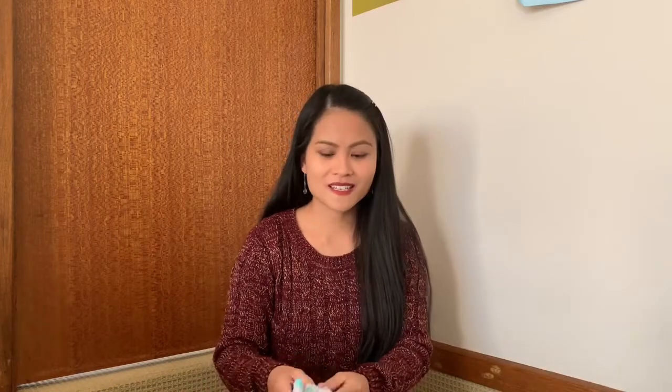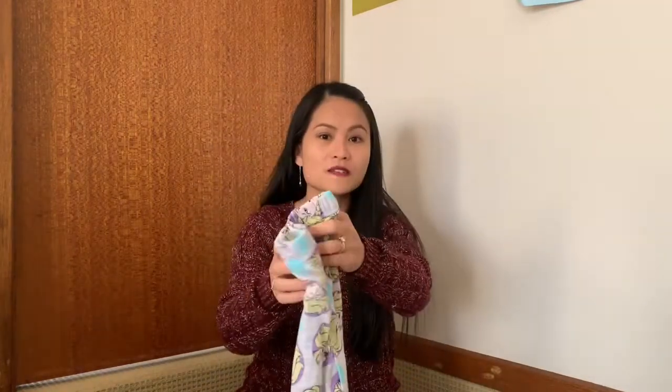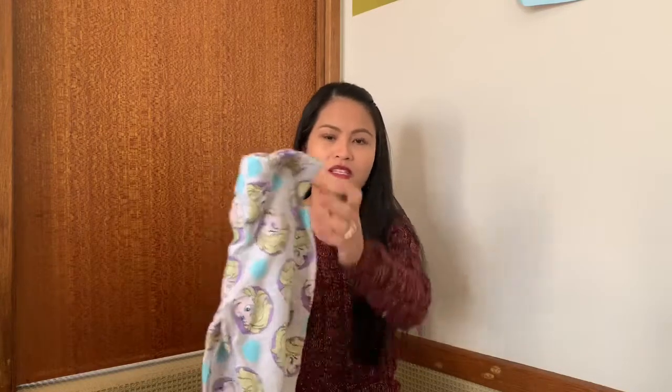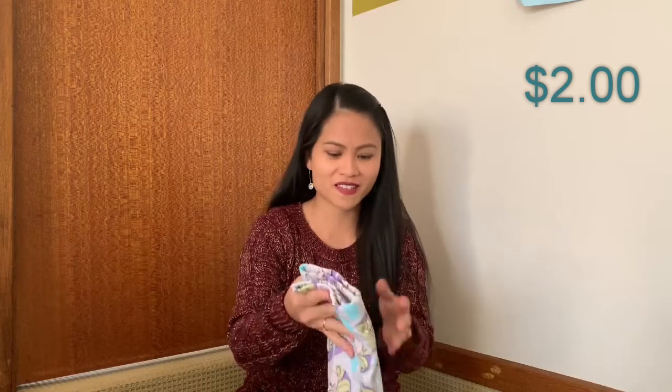The first Kmart item is a pair of pajama pants. This is for my niece, by the way — for my niece back home in the Philippines. I got this one for only two dollars from Kmart.